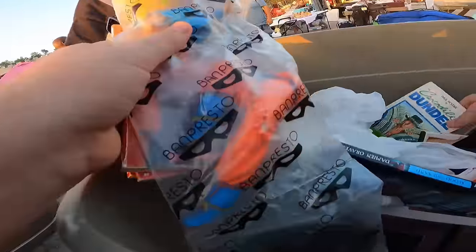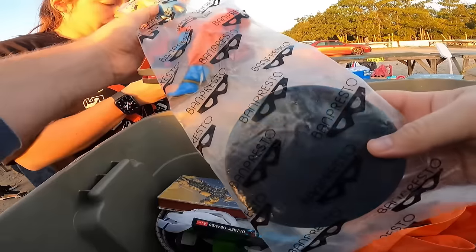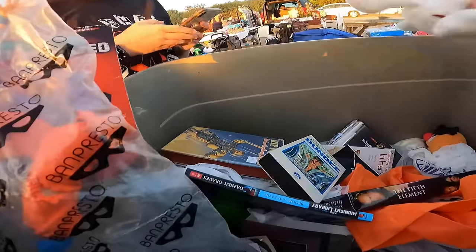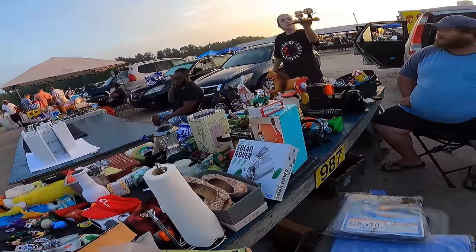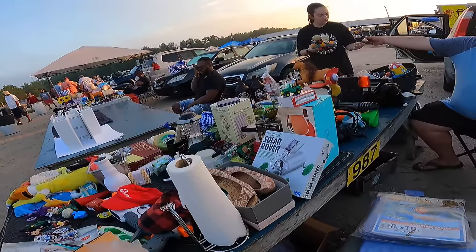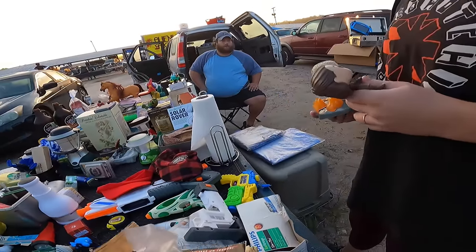Goosebumps are good. Crocodile Dundee — ever seen that movie? No? It's a great movie. I think there's a figurine or something. There are two more and you can have the other part — seven for both. Okay, all right. Let's get out of here before I spend too much time.